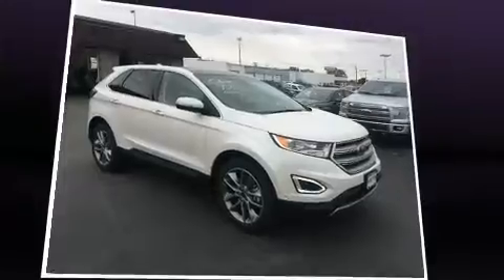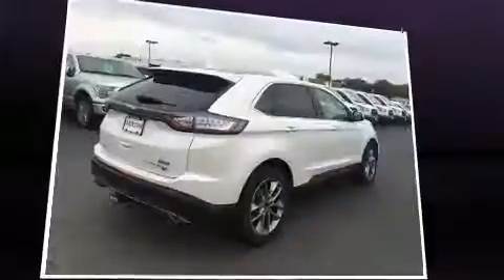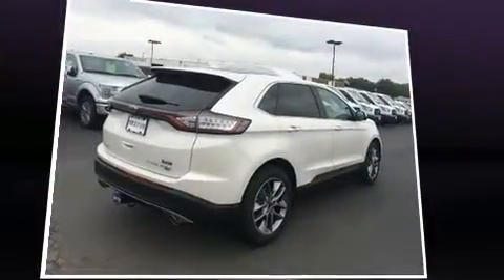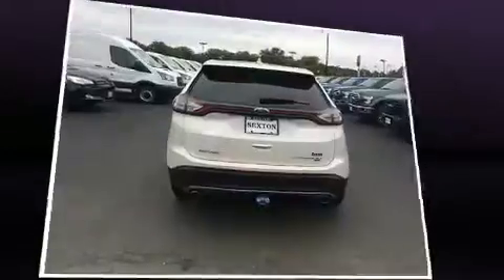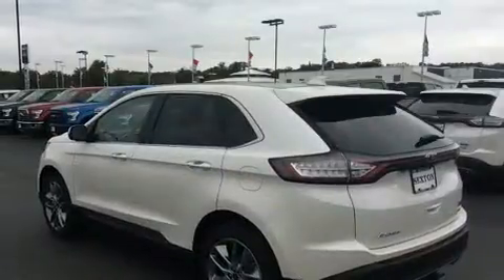Top features include cruise control, an automatic dimming rear view mirror, heated and ventilated seats, front dual zone air conditioning, turn signal indicator mirrors, a power lift gate, lane departure warning, and the power moonroof opens up the cabin to the natural environment.